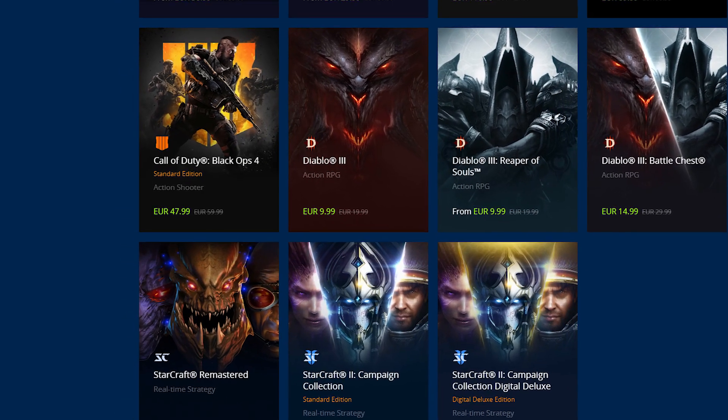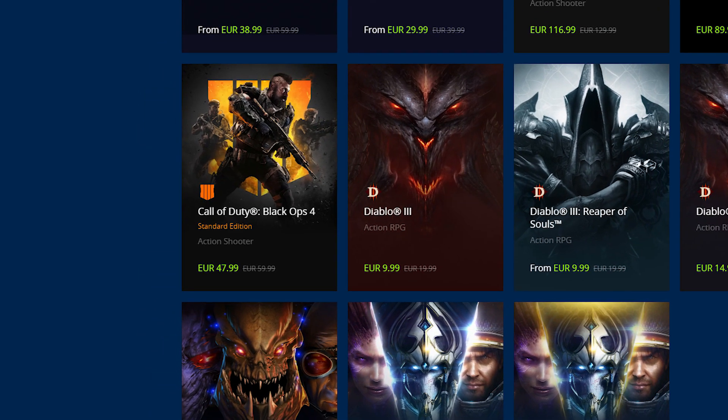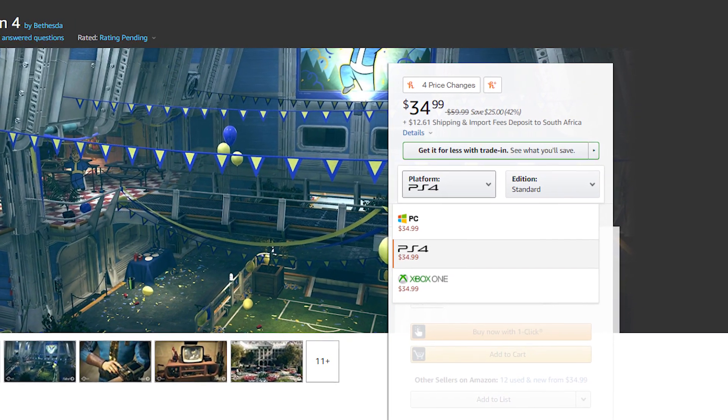For the COD players, Black Ops 4 is selling for only $42 currently on Battle.net, so check that out. Also, Fallout 76 is dropping down to only $35 from its $60 price tag on Amazon, which is quite weird to see — a massive AAA title going down so much so early after launch.